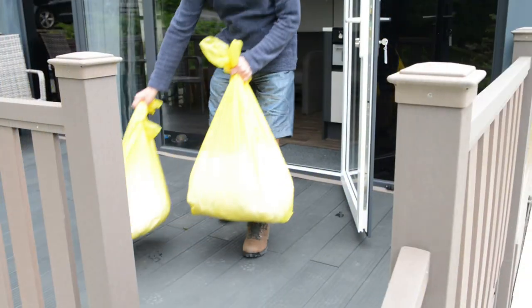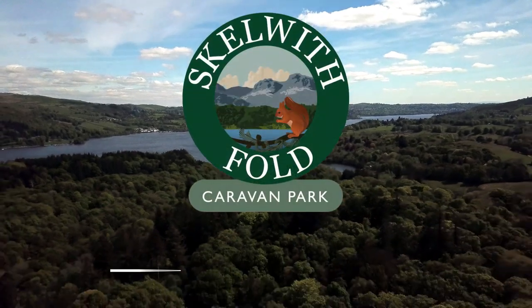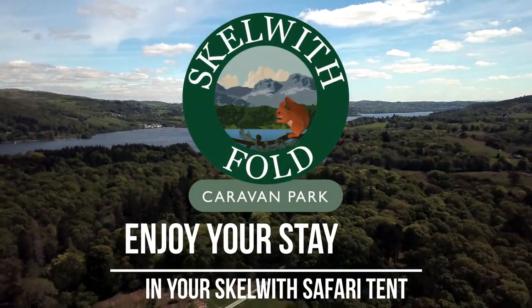Thank you for booking your stay at Scalwithfold Caravan Park. We hope you enjoyed your stay with us and we hope to see you again soon.